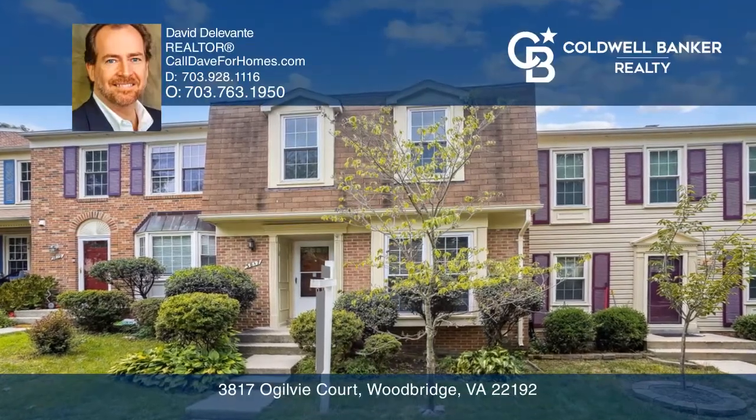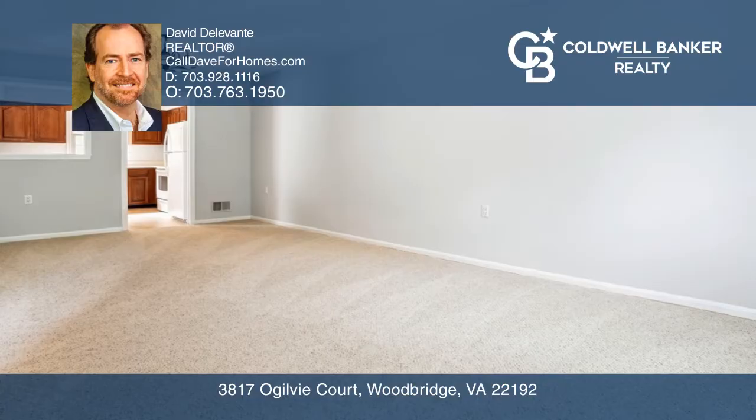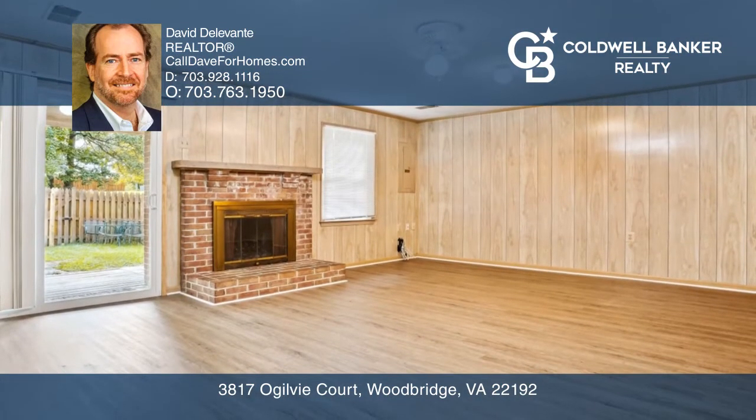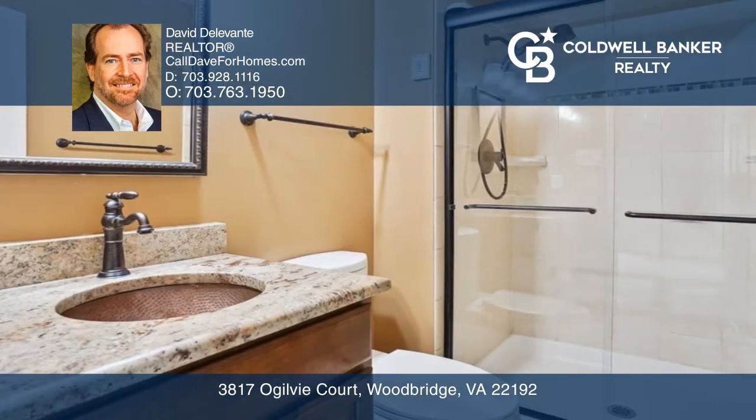Welcome to this lovely townhome, offering a sunny eating kitchen and formal living and dining rooms. The upper level boasts three bedrooms, a guest bath, and a primary bath off the main bedroom.